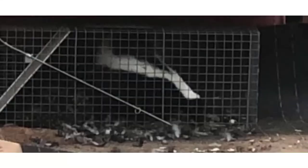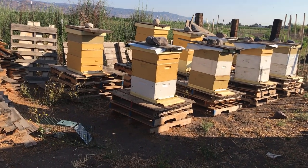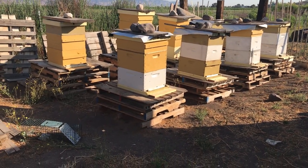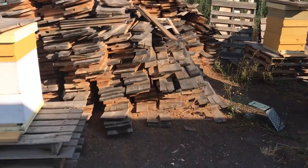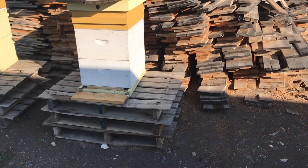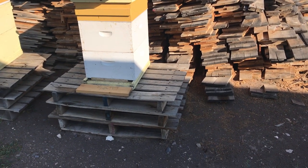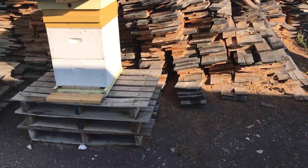Here's what one of my traps looks like with the skunk in it — they are effective and it works out well. Another big deterrent for skunks is to put your hives at least 18 inches up off the ground. As you can see I've got them stacked on three pallets each. This helps because skunks have to get up on their hind legs in order to scratch at the entrance, and then when the bees come out to see what's going on, they'll eat them off one at a time.